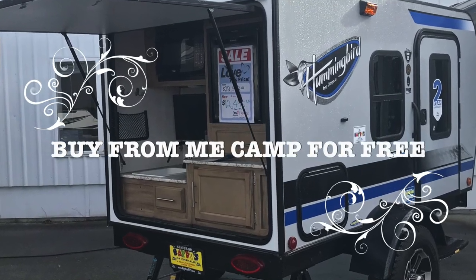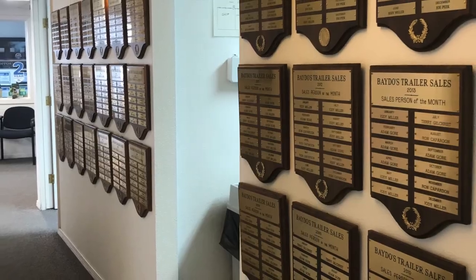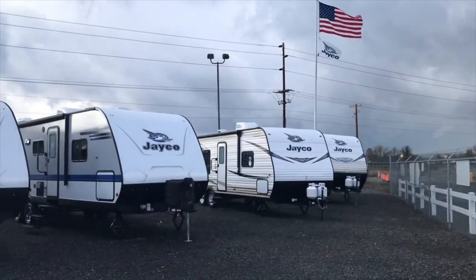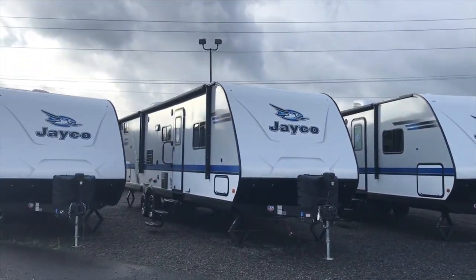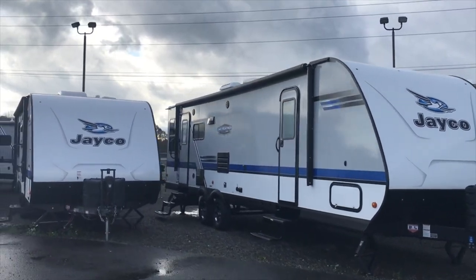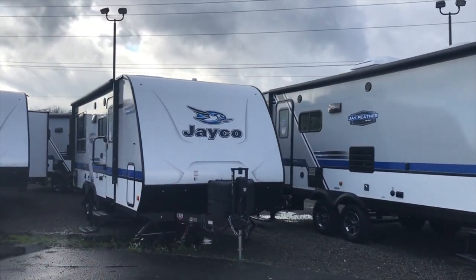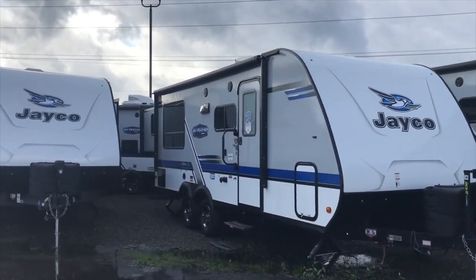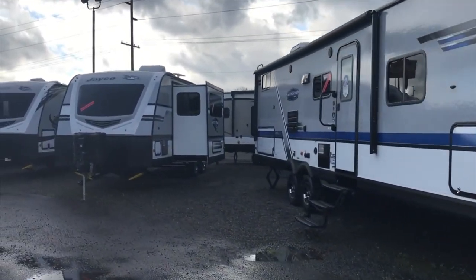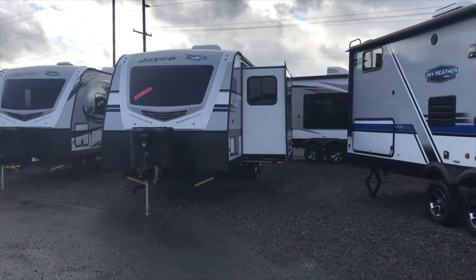Our service center is equipped with six bays. We have a friendly sales staff. We're off exit 76 in Chehalis. Every purchase of an RV, new and used, does come with a free one-year camp membership at Thousand Trails. Come visit us at BetosRVs.com.